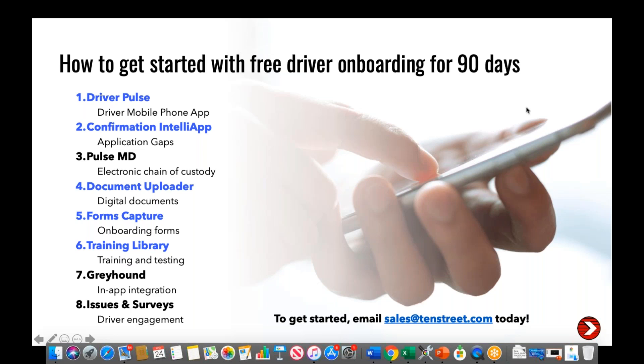Wrapping up the Q&A session: for pricing questions, check with your advisor for a full proposal. The four services free for 90 days are highlighted in blue: Confirmation IntelliApp, Document Uploader, Forms Capture, and the Training Library. Driver Pulse app is always free — it will never cost anything. After 90 days, the four paid services will incur a cost worked out with your salesperson, but they're all free for the full 90-day period.